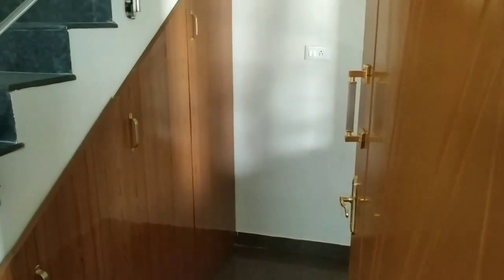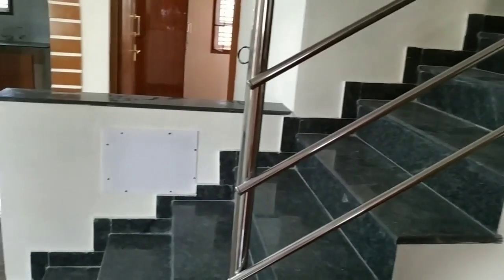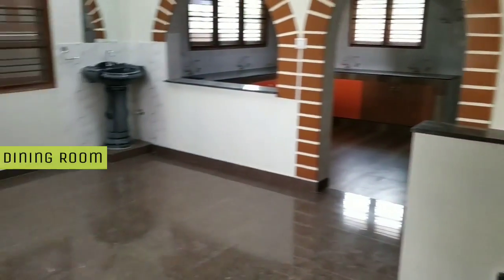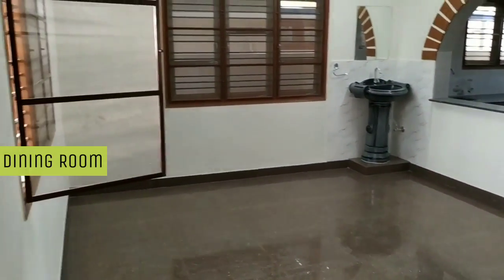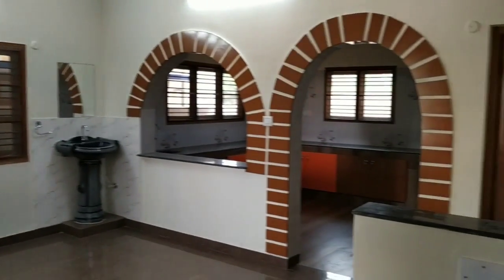This is the living room, with showcase and separate dining area. Complete wooden windows with mosquito mesh.